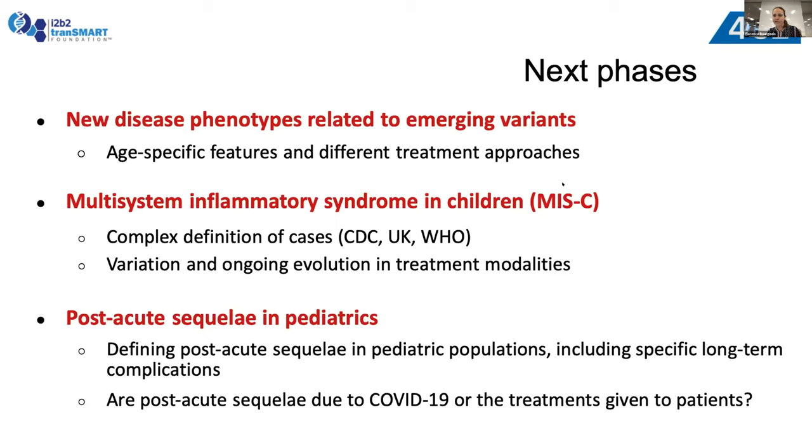Thank you very much. We're happy offline — both Paul and myself — to talk to anyone interested in any of the pediatric work in 4CE, and thanks to all the different sites.